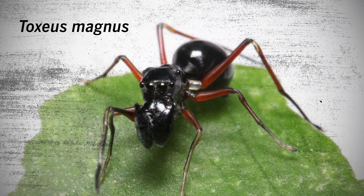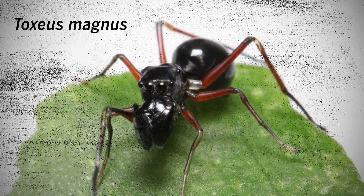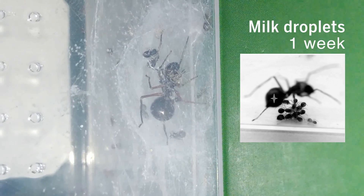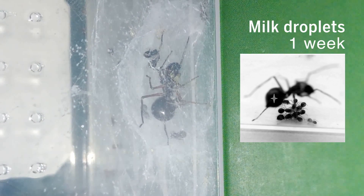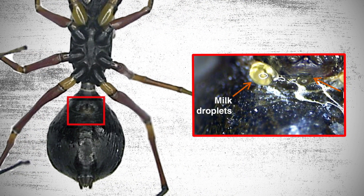This ant-mimicking jumping spider takes another tack — she provides milk to her babies. At first, they suck up little droplets that the mother places around the nest. As they get larger, the spiderlings suckle straight from their mom's epigastric furrow.